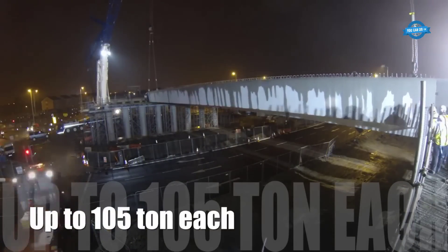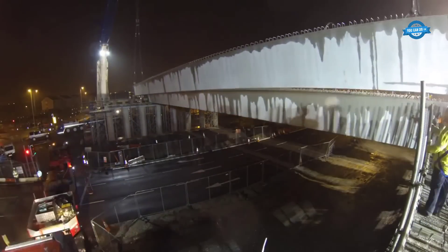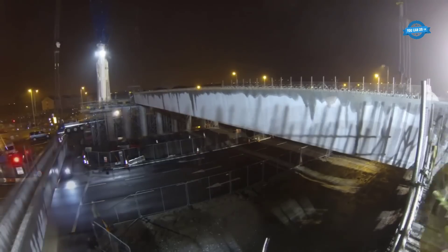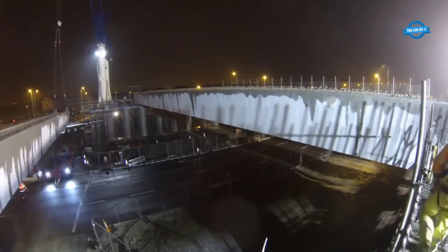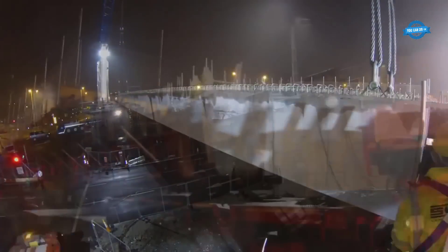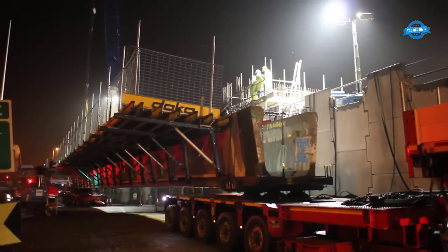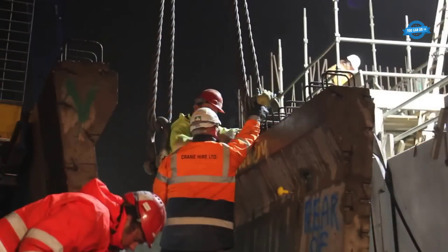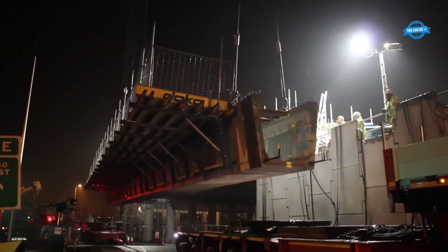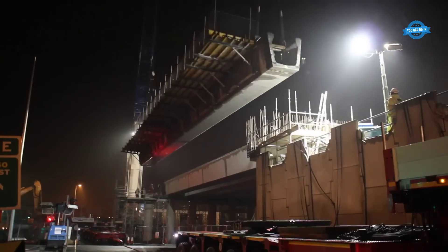Two cranes, the CHL 350 and a 500-ton crane, were utilized for the assembly of the N40 South Ring Road flyovers scheme at Sarsfield Roundabout in Cork. These cranes played a crucial role in the construction process, facilitating the efficient and safe installation of the flyovers. With their impressive lifting capacities, the CHL 350 and the 500-ton crane proved essential in ensuring the successful completion of the project.